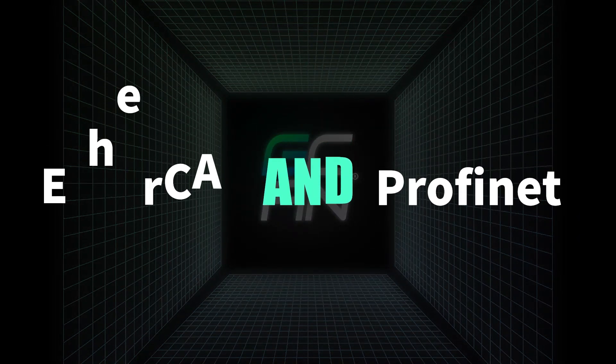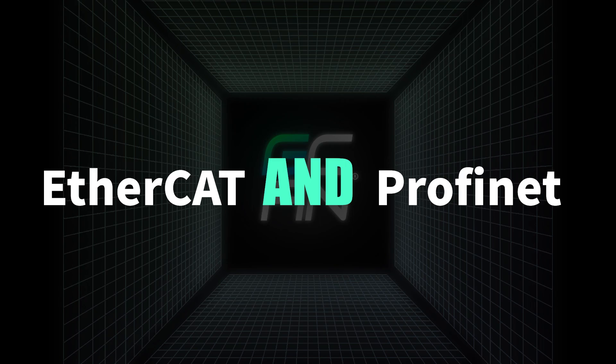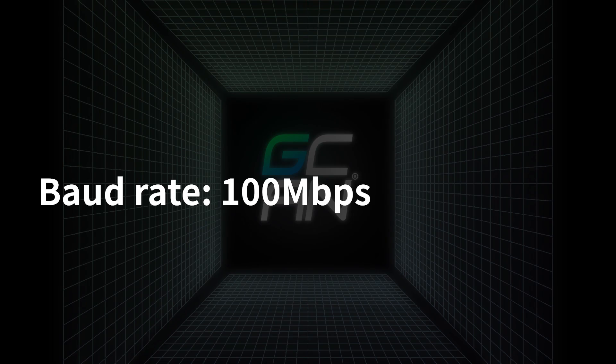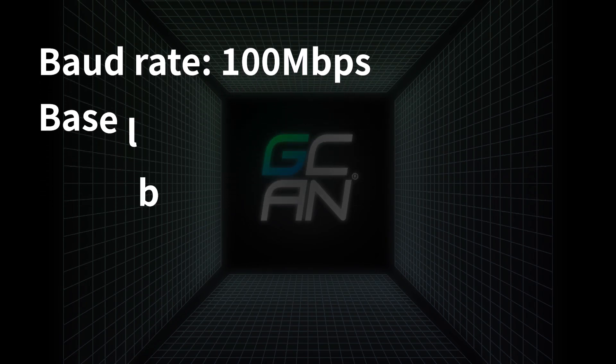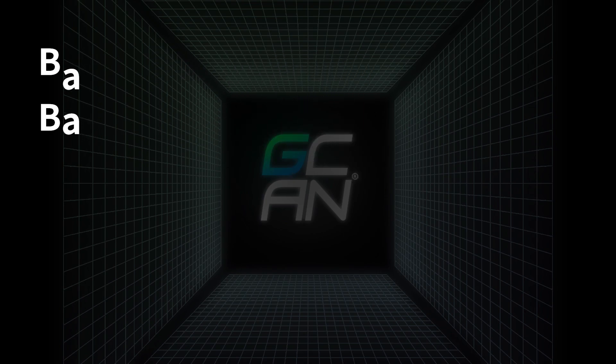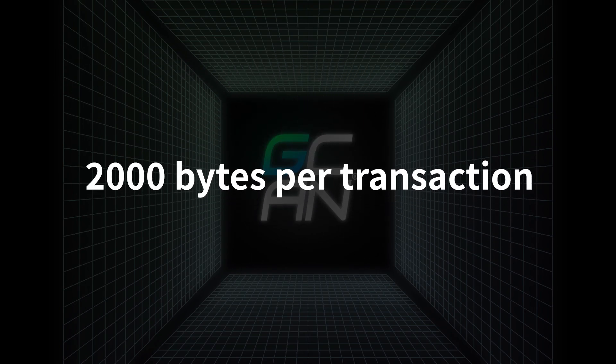EtherCAT and PROFINET are both real-time Ethernet-based fieldbuses used in industrial automation applications. Both protocols have a 100 Mbps bus rate and use Ethernet as the base layer in the communications stack, which supports around 2000 bytes per transaction.